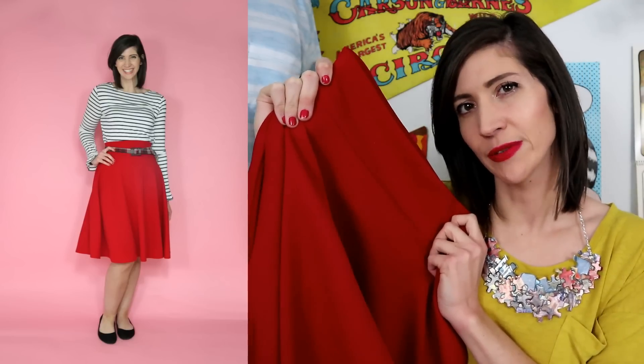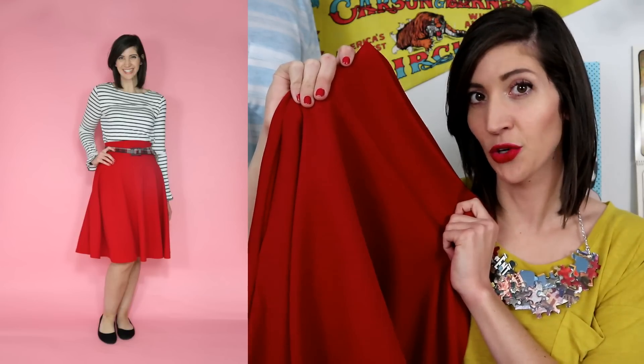Then I got another thing that I really don't see staying in my closet very long — it was just kind of a fun thing. It's this red circle skirt. I know red looks really good on me, but I don't really wear circle skirts. I know there are a lot of fabulous gals on Instagram who rock them with a vintage pinup style and that's not me, but it kind of appealed to me for some pretty Christmas looks. Plus, I look really good in red.